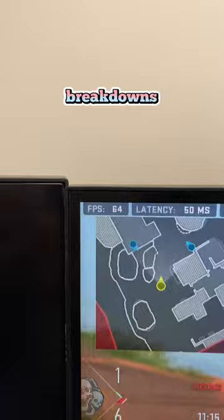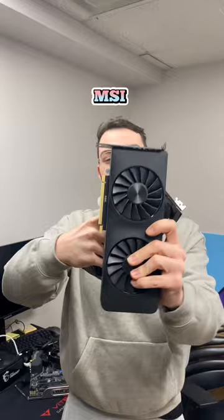For some price breakdowns: I paid $450 Canadian for the Intel Arc A770 and $520 for the MSI 3060. Let us know your thoughts — please like, comment, and subscribe. Thank you so much, folks.